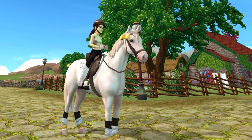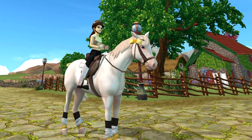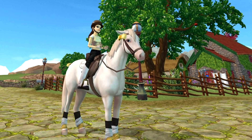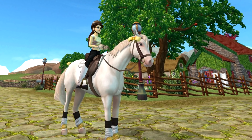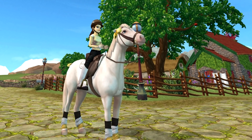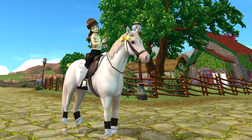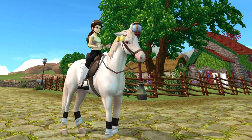Hey guys, welcome to a brand new video! Today we're checking out the brand new batch of new Chincoteague ponies here at South Hoof Farm. The Chincoteague pony breed was released about five weeks ago, and Star Stable is back with another batch — this time a bietobiano, a palomino, and a red roan sabino. They are adorable!